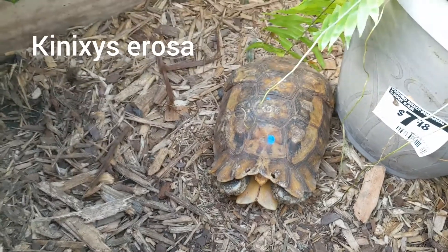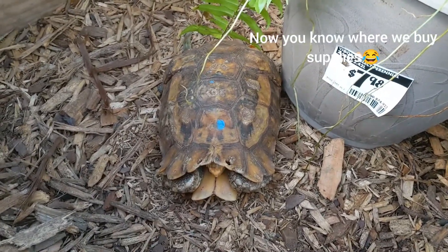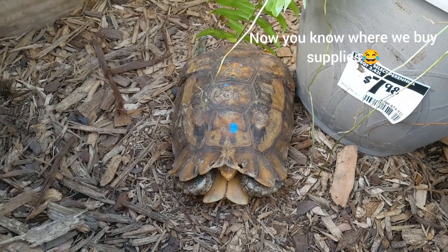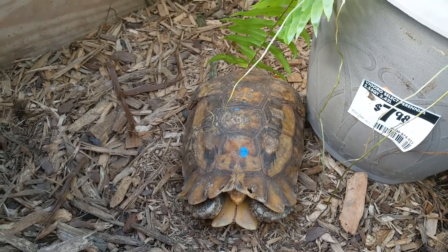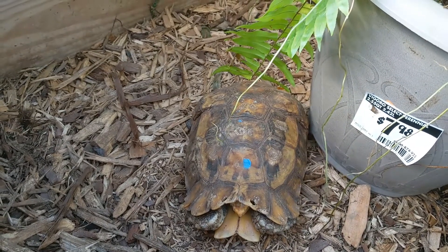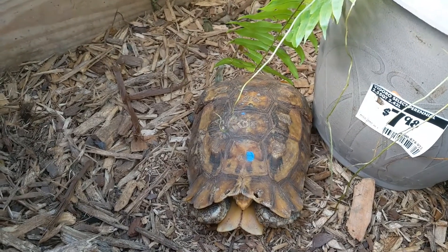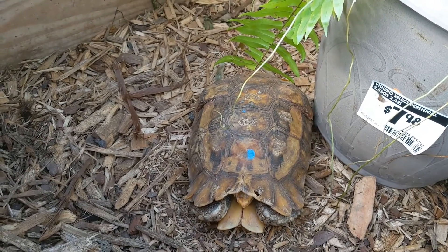This one is wild caught. One of the big threats to both erosa and homiana is collection for the pet trade, as well as some subsistence hunting and deforestation. A bunch of these were imported and can still get imported to the U.S. and other countries.